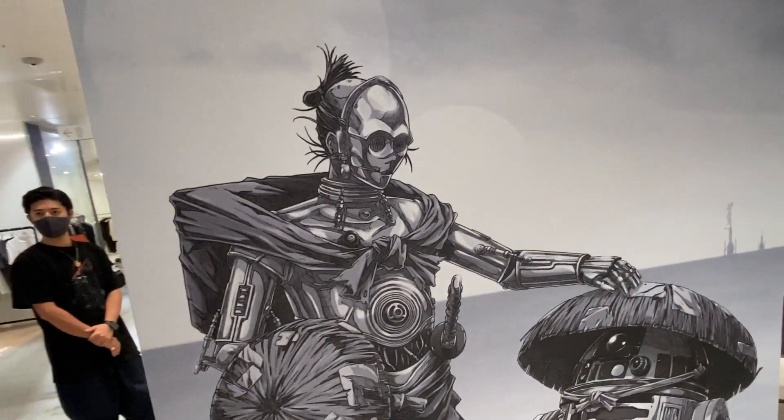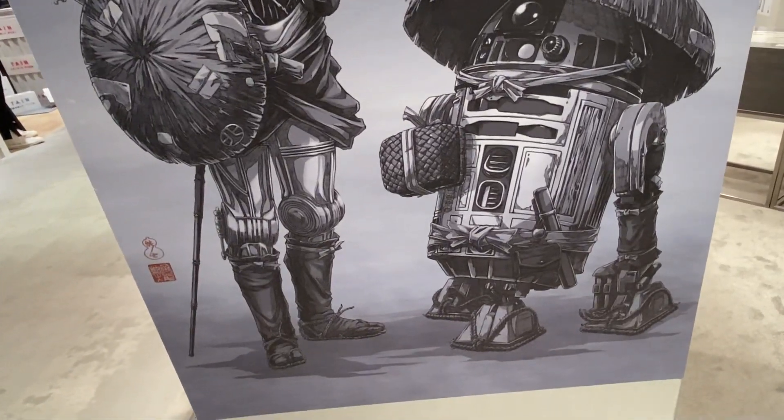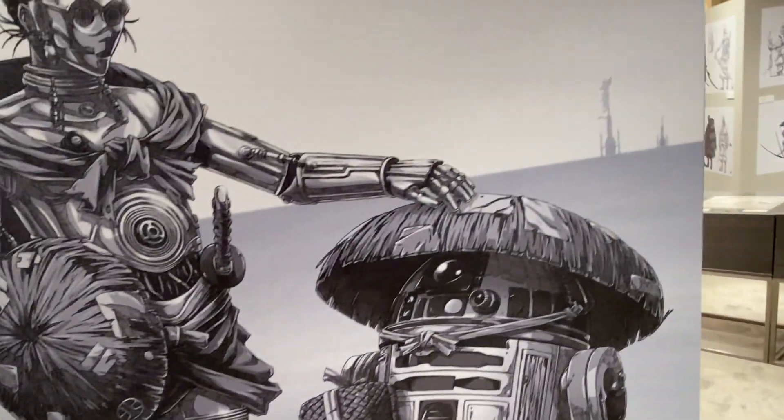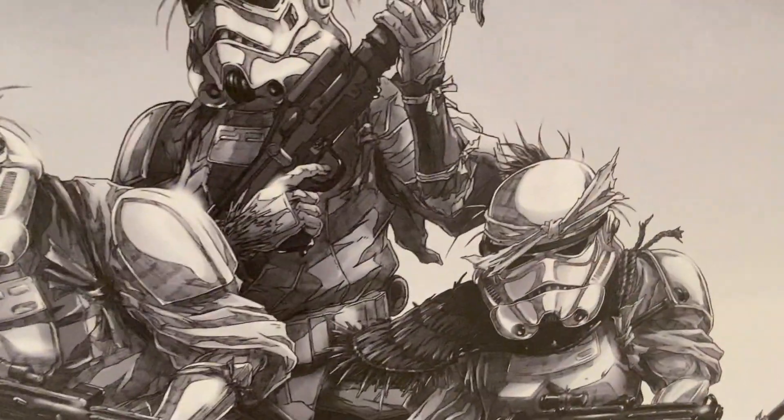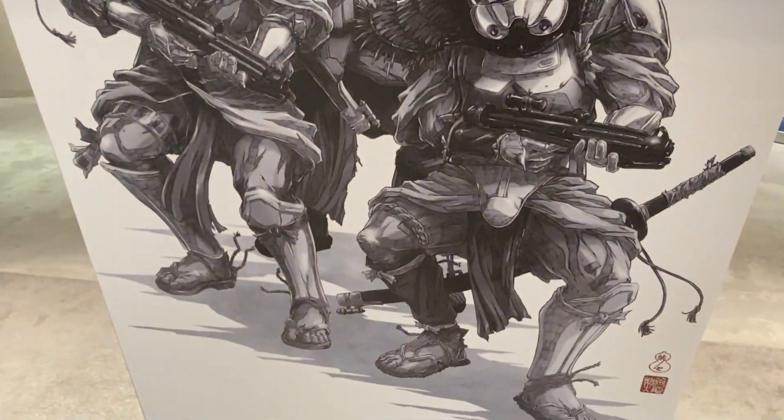There's C-3PO and R2-D2. I'm digging it. I knew this one was going to be their premiere episode, the way they advertised it. This was really great.